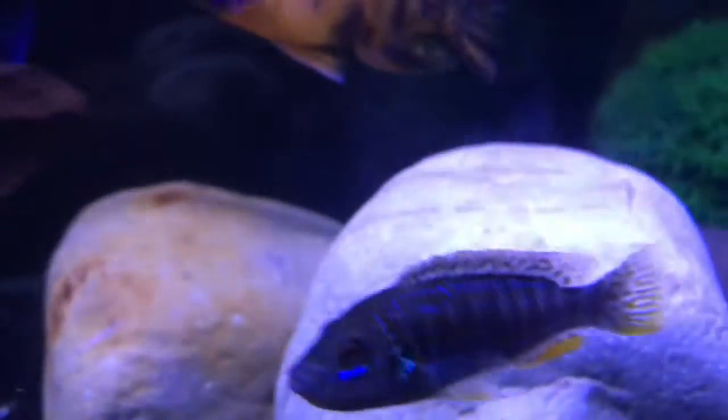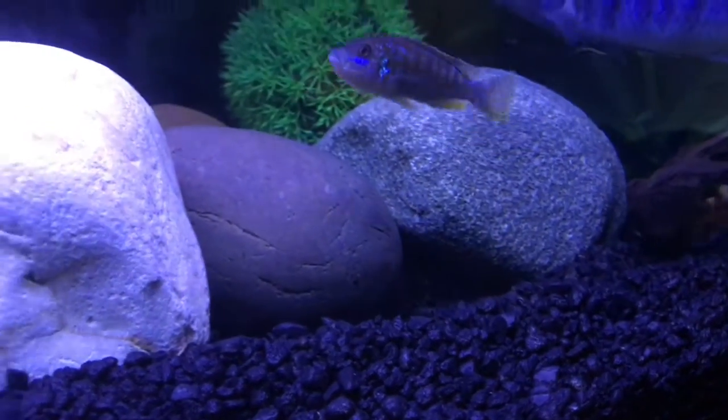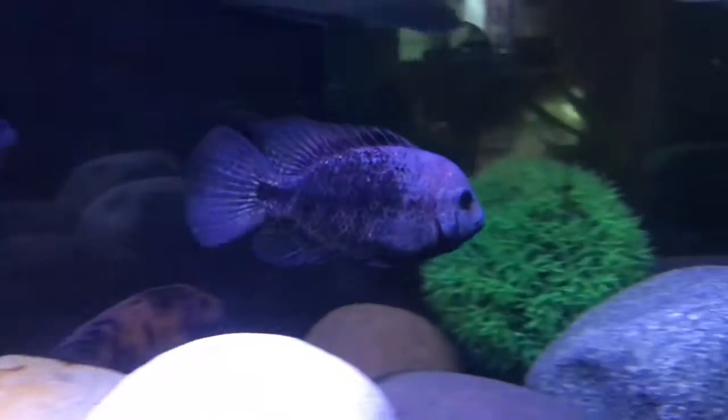This vieja thinks he can breed with any of these other fish. This fish looks like he's holding, but I'm pretty sure he's a male exasperatus. The vieja has been really mean to the other fish — digging up the gravel and pushing fish away.